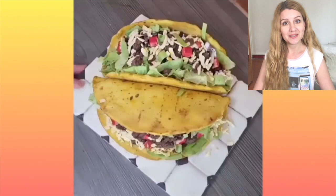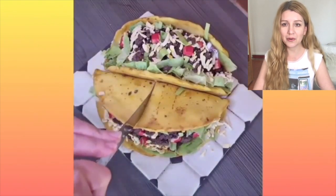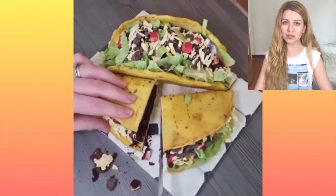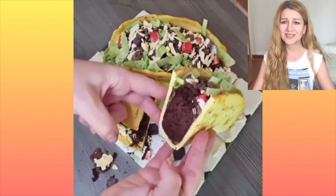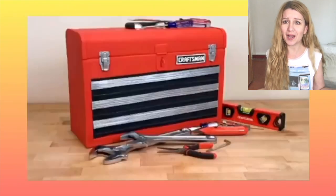This is a taco cake. I guess these meat pieces are just chocolate — yeah, I think I was right about that. Looks delicious, makes me hungry. Not sure if it's for the taco or for the cake!